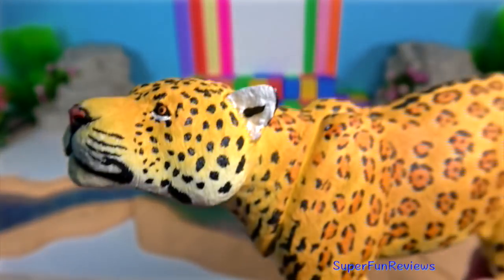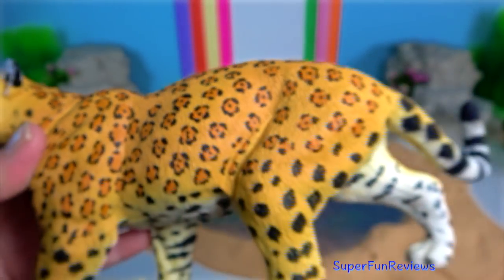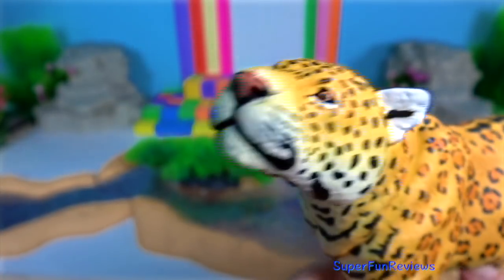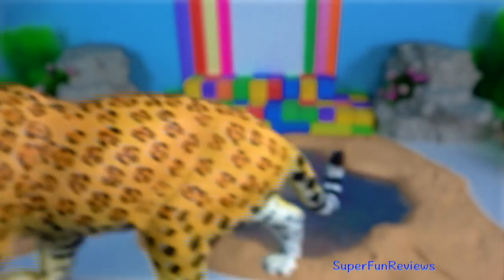Jaguar. The strength of its jaw muscles, relative to weight, are stronger than those of any other cat. In addition, also relative to weight, its jaws are slightly shorter, which increases the leverage for fighting.